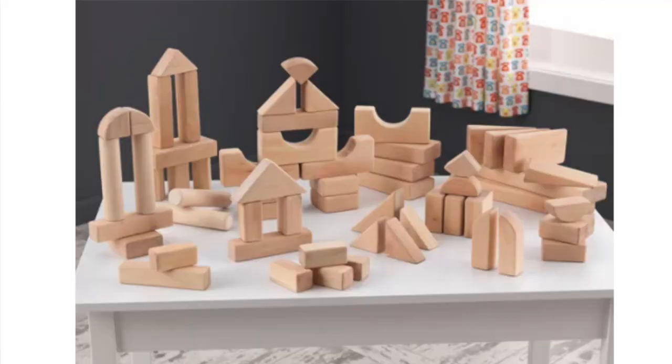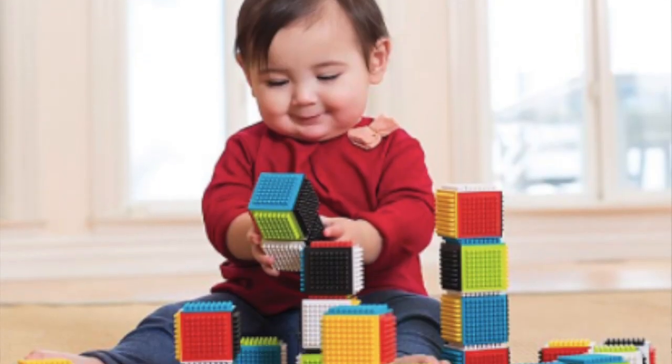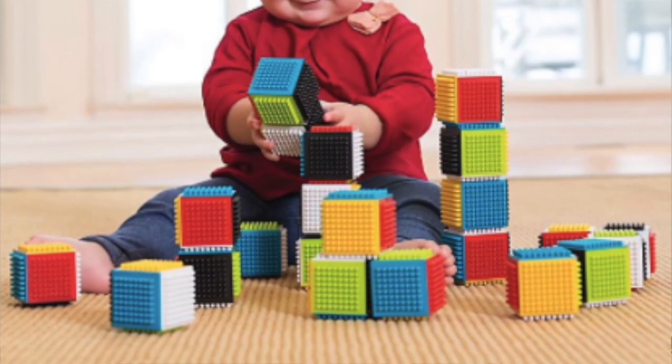The next item I want to suggest are blocks — whether you get wooden blocks or these really cool sensory play blocks by Infinito, which have little spikes that stick out. Anything that helps them build is a really good toy. It allows for open-ended play and it's something they can grow into and that will last longer.